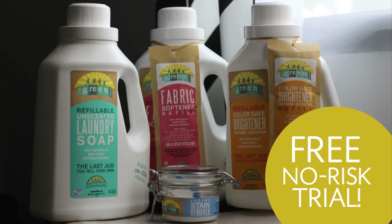Basically, this is laundry freedom right here. This is the last jug you're ever going to have to lug around — you're not going to have to lug jugs home from the store. Stay tuned to find out how you can get a free trial of this revolutionary laundry system for yourself.